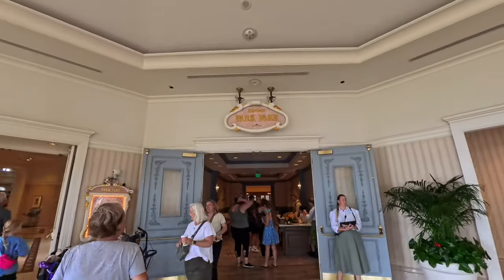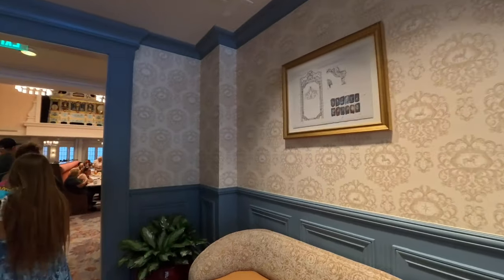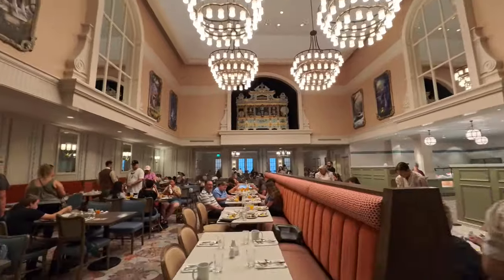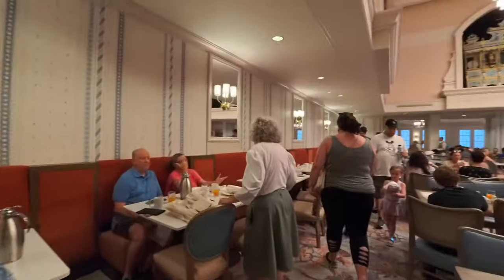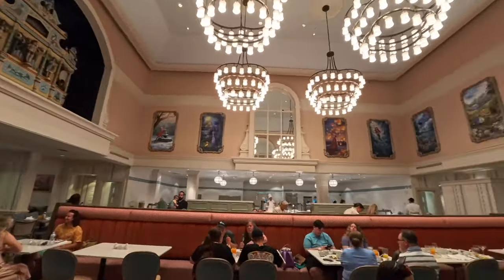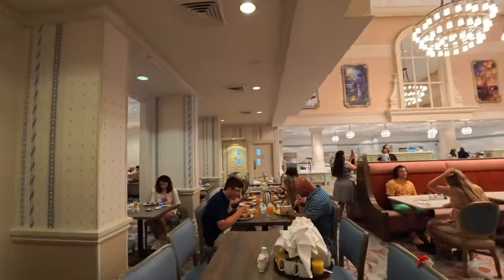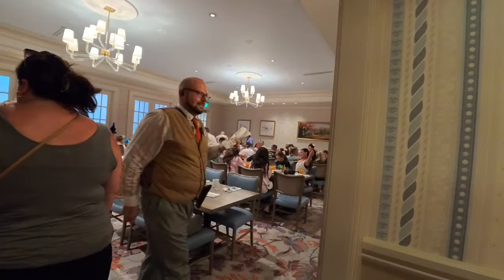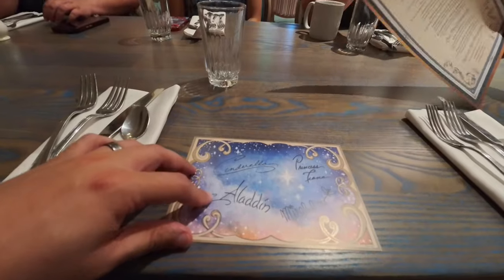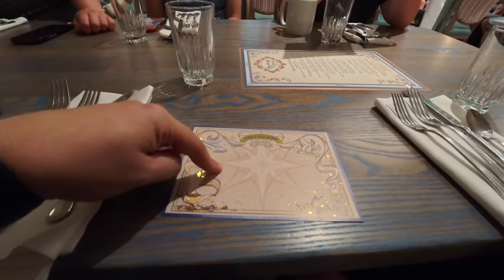Our table is now ready and we're heading in to eat at 1900 Park Fare. We're here for breakfast — take a look at how they decorated in here with vintage animated films and painting style at the very top. Beautiful looking place. Upon sitting down they give you a wish card that you can fill out with your wishes. These are all the characters you get to meet here since this is character dining: Cinderella, Aladdin, Mirabel, and Princess Tiana.